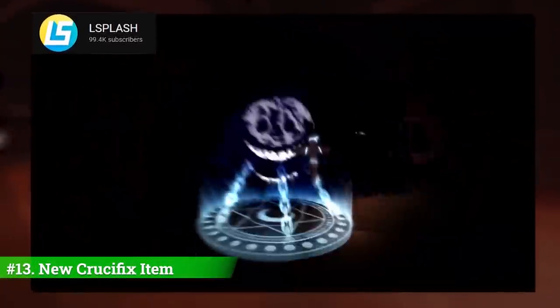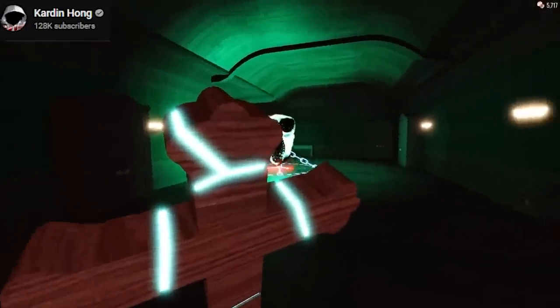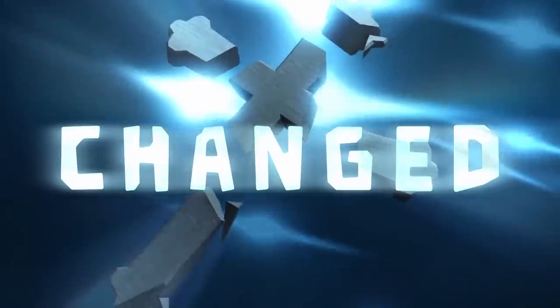Number thirteen: we can't forget about the major item being showcased — the crucifix. Finally, the rules have changed and players are able to combat against the demons with this item, chaining entities with immense power and lifting them to the heavens.